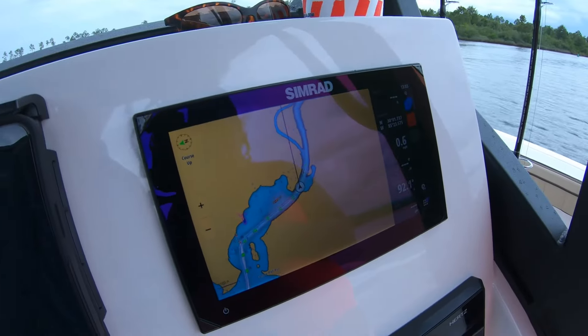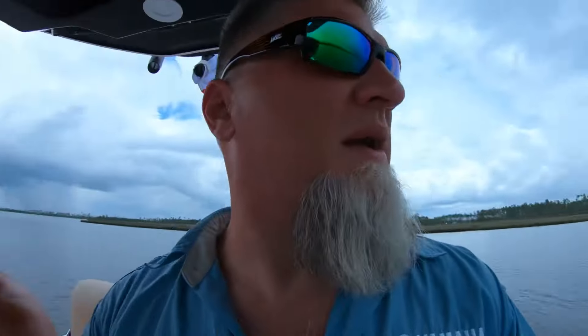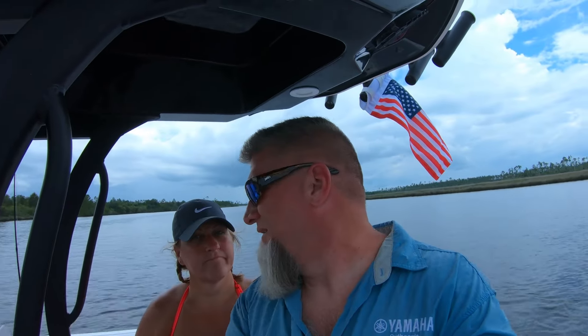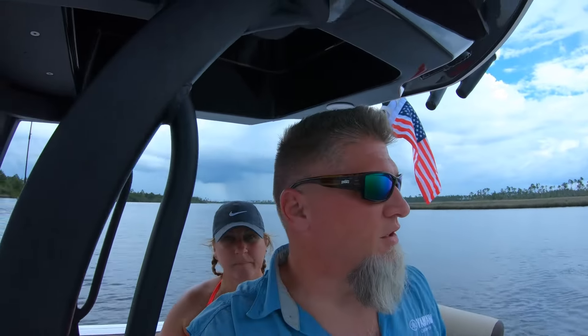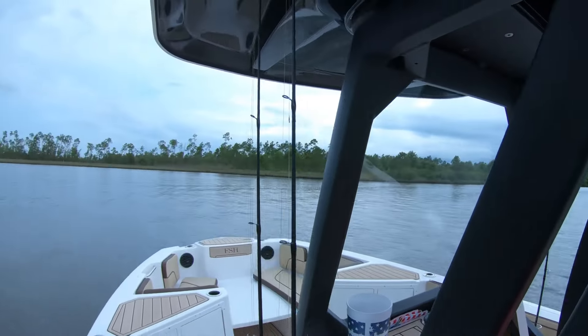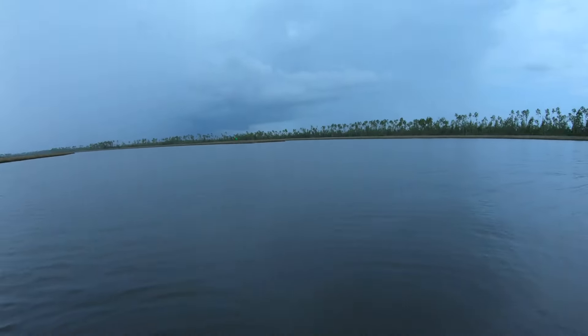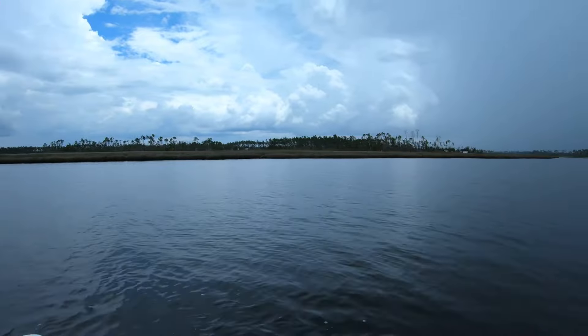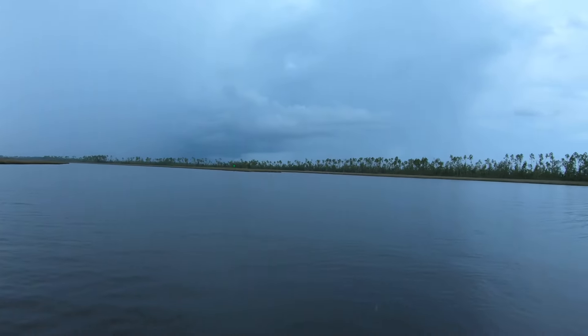The Simrad worked really well on the 222 FSH for picking up the channel markers. Coming through that rain, I don't know if we could have seen them with our naked eye — probably not. But we're going to continue on. We're at the end of the East Bay, in like an intercoastal canal. We're going to run that out, hook a right before White City, and head out to Cape San Blas. Look at all this seagrass — it's just beautiful. Just a good old backwater marsh area. So peaceful.